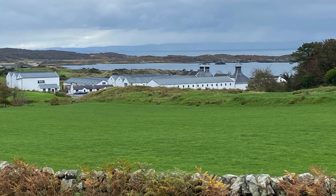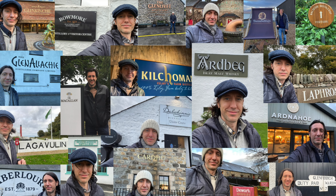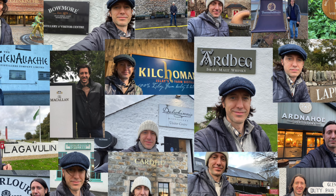My whiskey journey has taken me to Scotland and back. I've explored whiskey education, tastings, and distilleries from Islay to Speyside. Now my journey continues here, with you, on Whiskey Whereabouts.